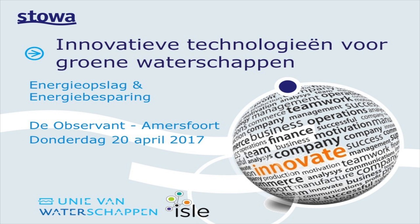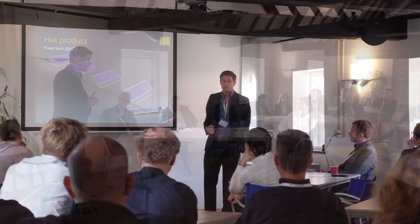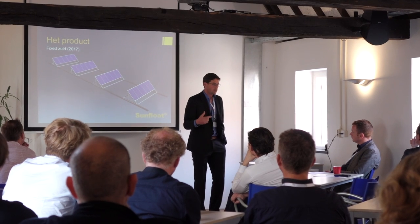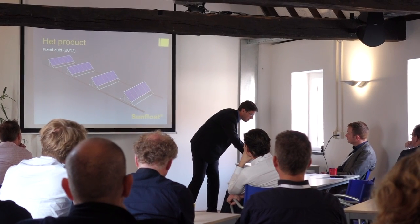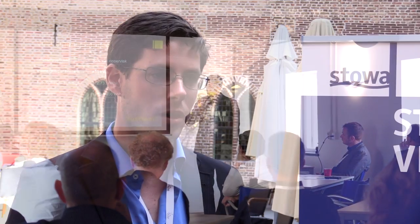My name is Sipko Egging. I'm from a company called Sunfloat. We are creating floating structures for solar panels and we've been invited to do a TAG session here in Amersfoort at the isle. It's been a very good session so far. We had a lot of interesting questions from the STOA with the people from the water boards themselves.